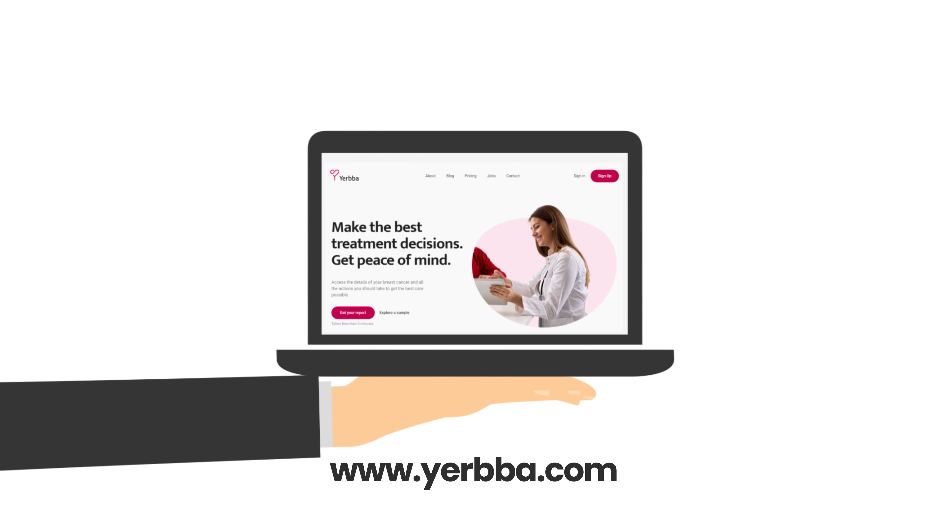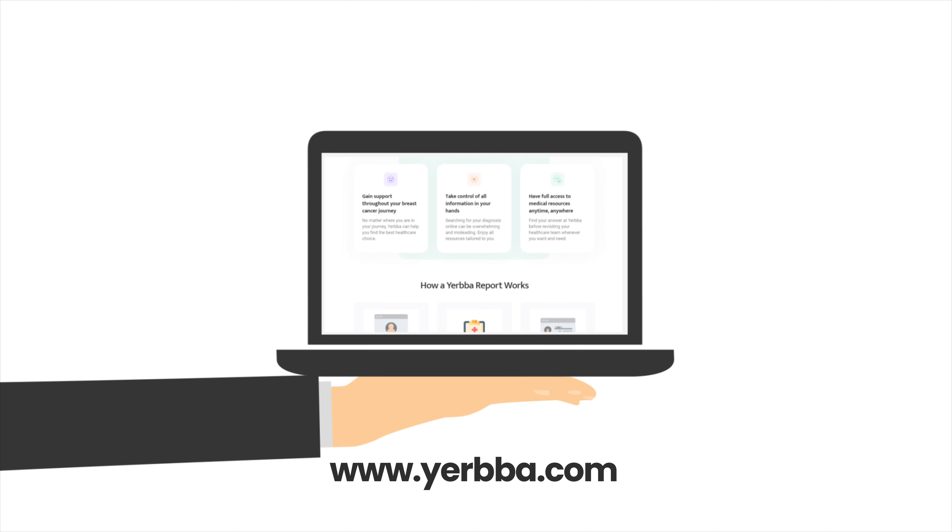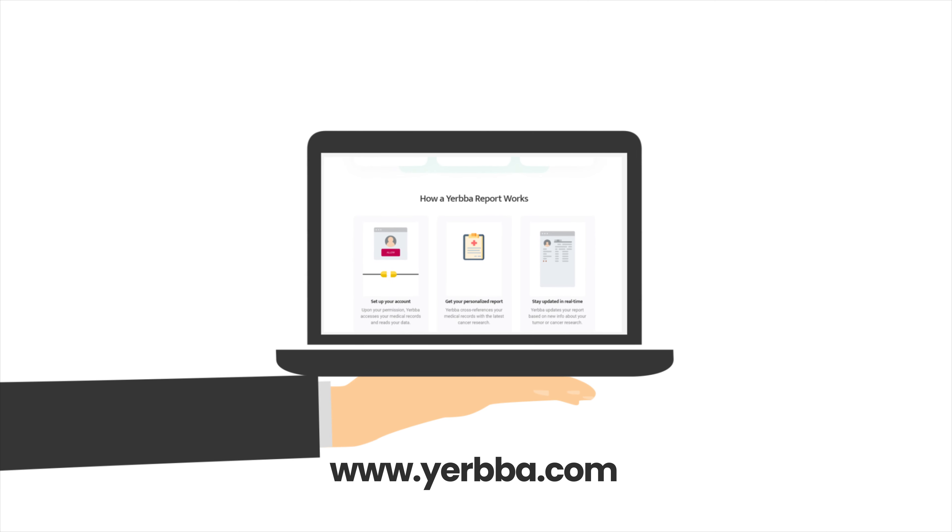And if you are interested in knowing what treatment options might be available for you, visit yerbba.com for your personalized report.